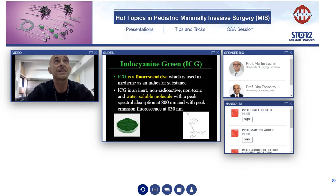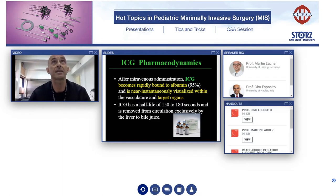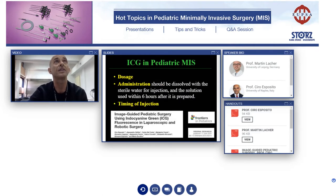ICG is a fluorescent dye and a water-soluble molecule. The history: it was used for the first time in photography and received FDA approval for humans more than 14 years ago. As for pharmacodynamics, ICG becomes rapidly bound to albumin and is near instantaneously visualized with the target organs. There are a lot of indications in pediatric patients. Adults started to use this technology, and then in pediatric surgery we started to adopt it four years ago. It is important to standardize the dosage, the administration, and above all the timing of injection of ICG, because it varies depending on different indications.